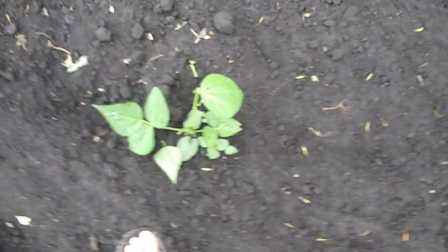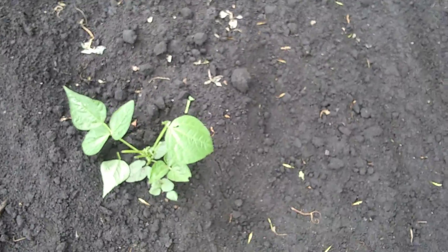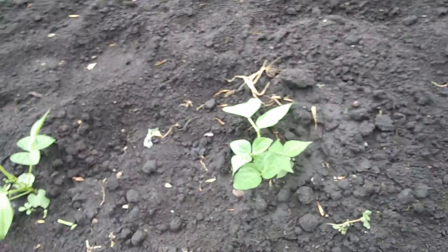Now that bean is doing okay, but it lost a — oh, there's something eating it. The bunnies might be getting at it. We'll have to tell grandpa about that to see what he says, but that's only one of the four that I have. The others are doing pretty good.